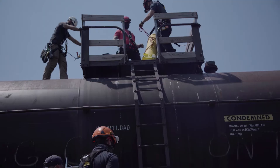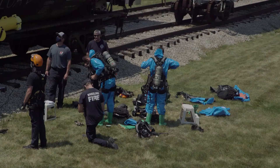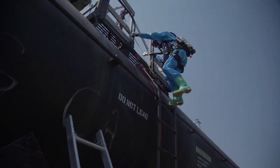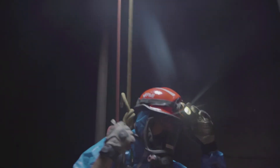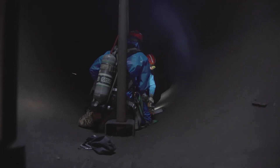A lot of confined space emergencies take place in areas where there may be hazardous materials, and in order for these guys to perform those rescues they need to have a working knowledge of hazardous materials. We've done a great job of combining the hazardous materials aspect of the class with the rope rescue component and combining that all into the confined space environment.